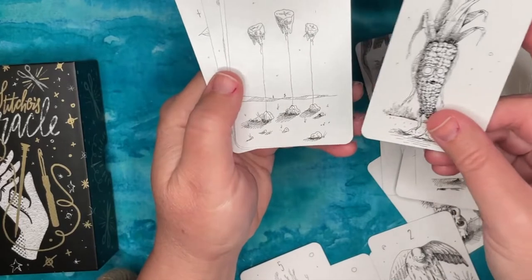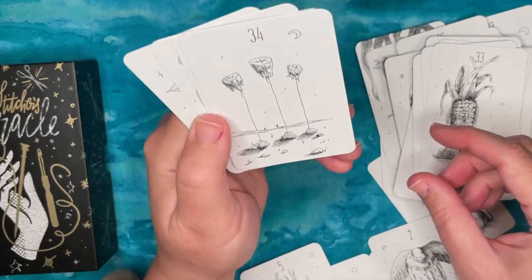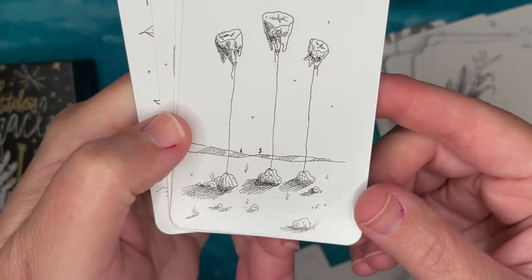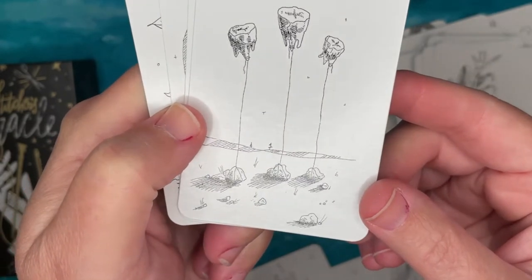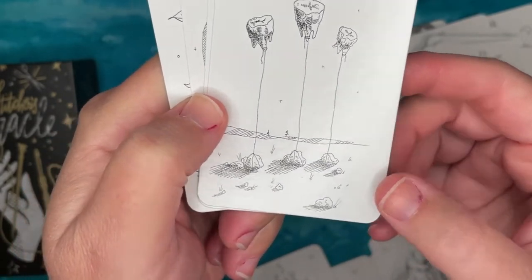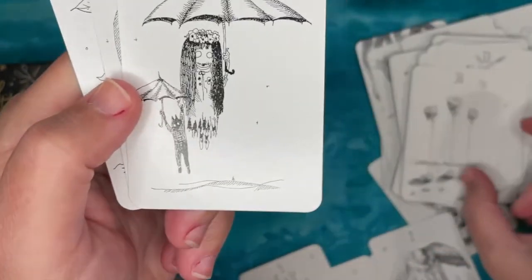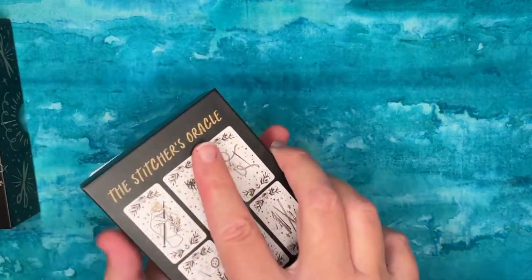I just realized one card might be teeth, and the teeth card was my favorite in the Hollow Valley Deck of Symbols — so maybe I can pretend that's a tooth card and have my tooth card after all.